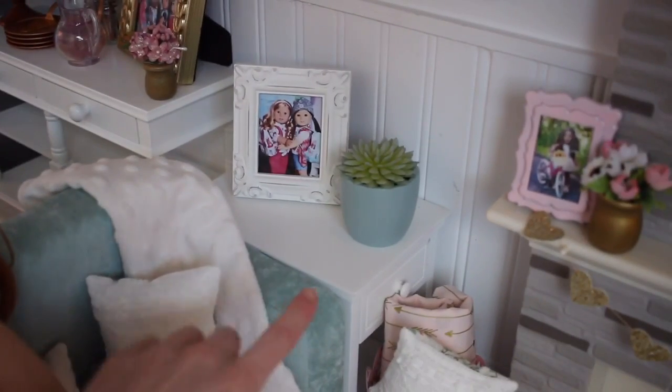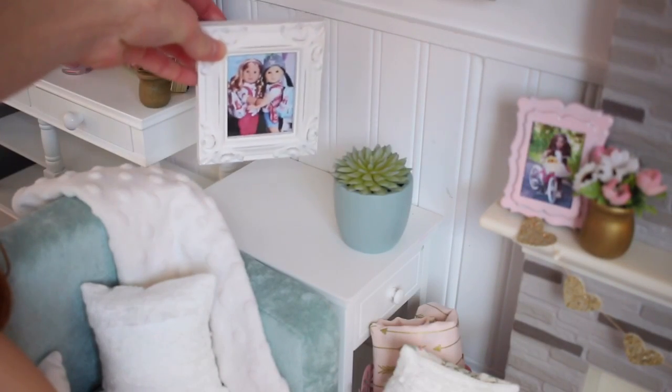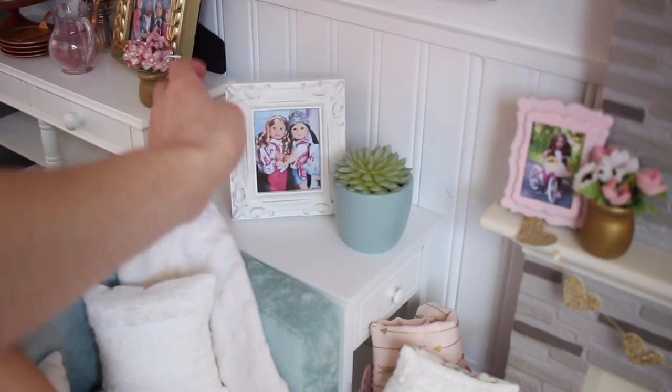Over here I have a little side table. This table is from American Girl — it's retired. On top of it I have a little picture frame that I got off of Etsy and I put one of my pictures in there of Sofia and Z. And then I have this little plant I got from Target.